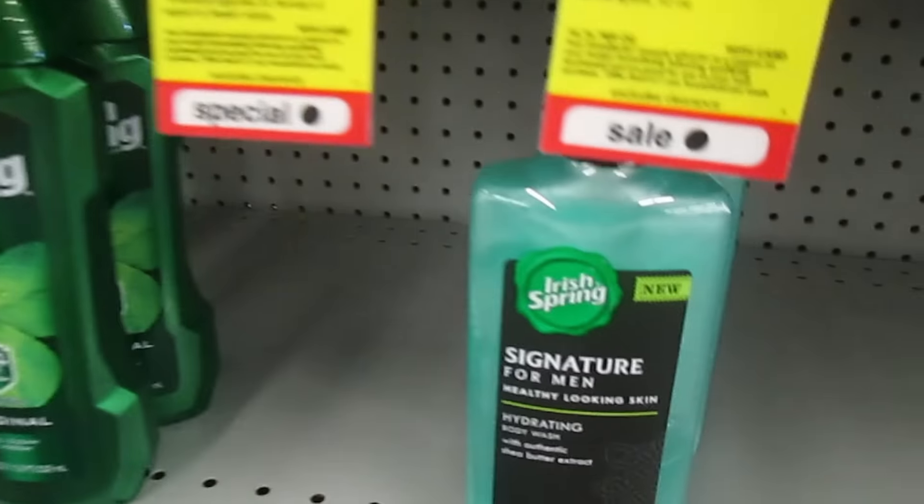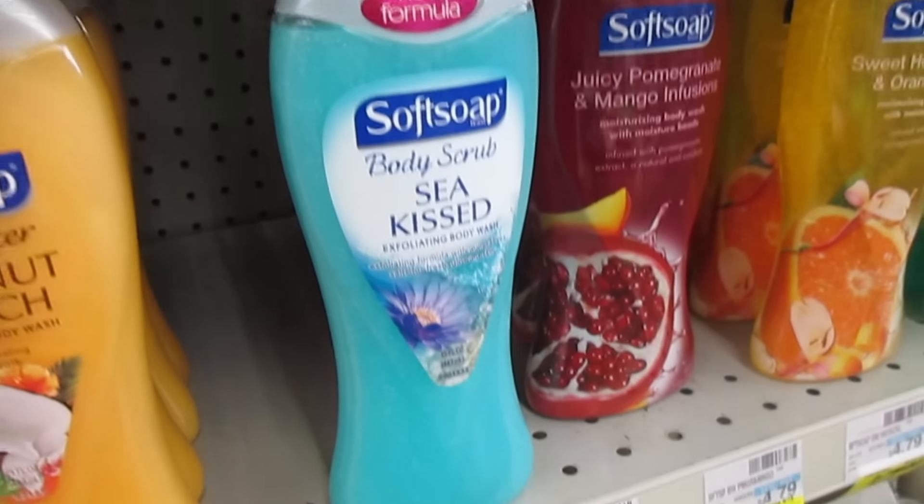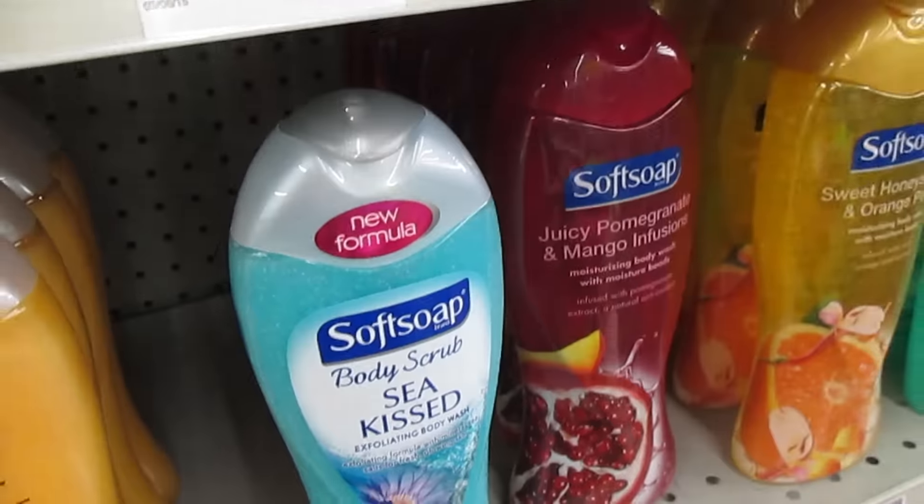Hey Xtreme Clippers, it never hurts to ask. I asked an employee here at CVS if they had any more Irish Spring, and she found some for me in the back, so I grabbed them. Also included is Soft Soap body wash, 2 for $7.00 — use those $0.75 off coupons.